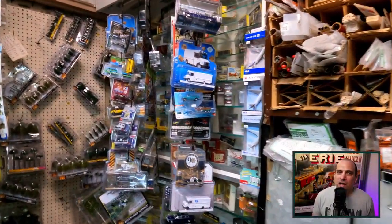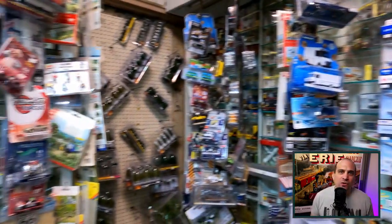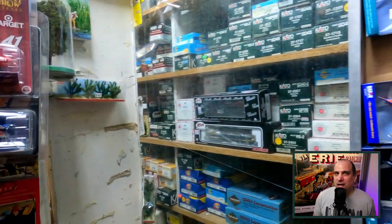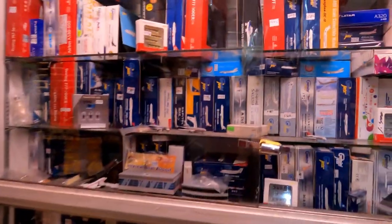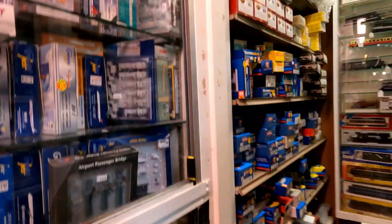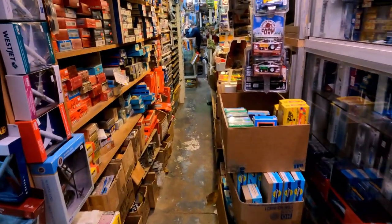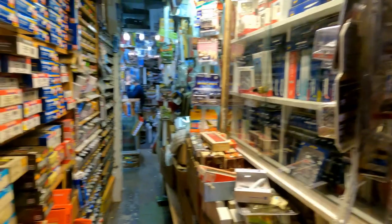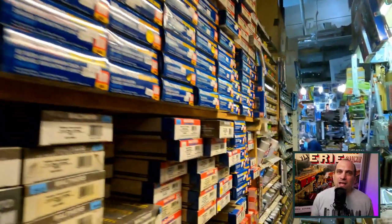In 1952, this store had 14 employees. Carmen Webster ran the original location after her husband, the original owner, left. It was unusual for a woman to run a hobby shop at that time, as men dominated the hobby. She operated the shop until 1973. There were a few different owners until in 1994, the shop opened as the Red Caboose.